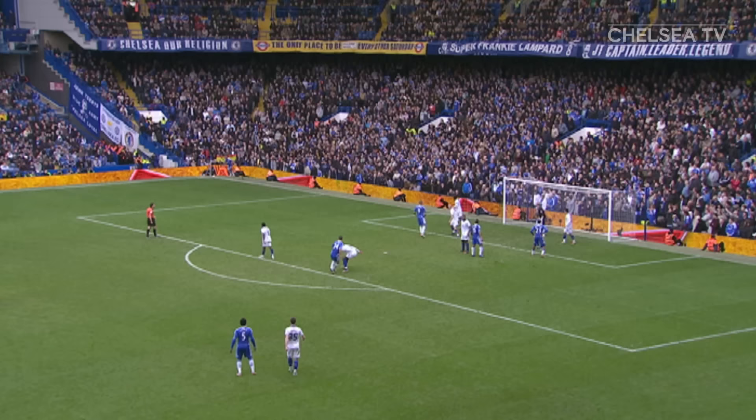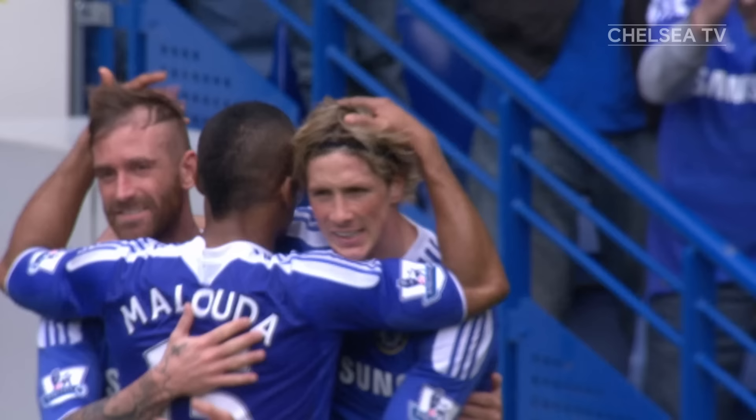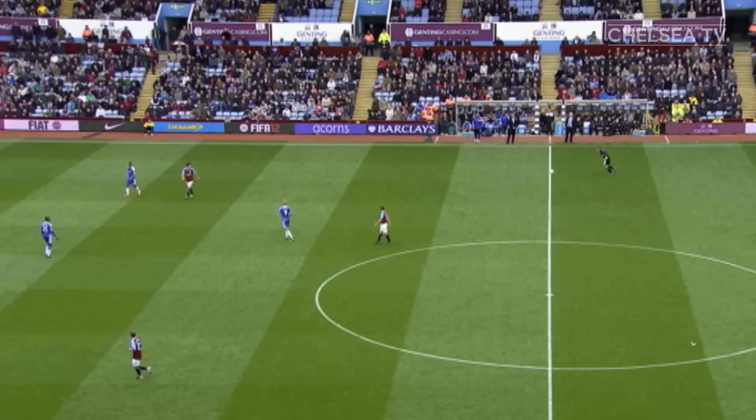Brown Morales over the corner. Torres is loitering on the edge of the six-yard box. Gets the header on it — he's got another one. Just a little near-post run and a little far-post flick. Torres is on a hat-trick and all is right in the world. It is Chelsea 4, and Chelsea are definitely going to Wembley.